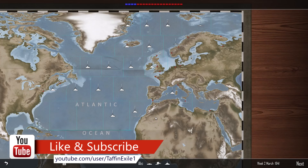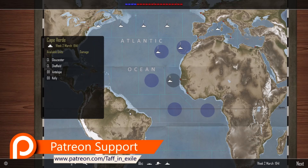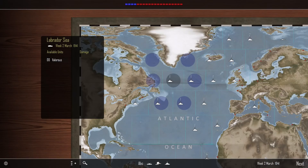Hi everyone, welcome back to Atlantic Fleet. Here we are with the Royal Navy doing our best to hang on in March 1941. We've got the fleet fairly well spread out over the shipping lanes. Down here we've got a little task group of two light cruisers, Gloucester and Sheffield, plus two destroyers covering around Dakar. We'll skip through to make sure everyone's okay. It really is a thin blue line.